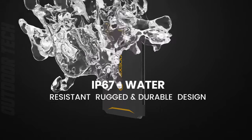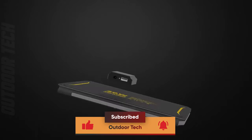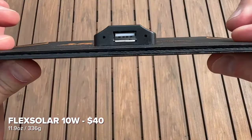Designed with wanderers in mind, this solar panel is ultralight and easy to transport. Its petite footprint ensures minimal intrusion into your backpack, catering to the minimalist explorer. Weighing just 0.6 pounds, it won't slow you down.